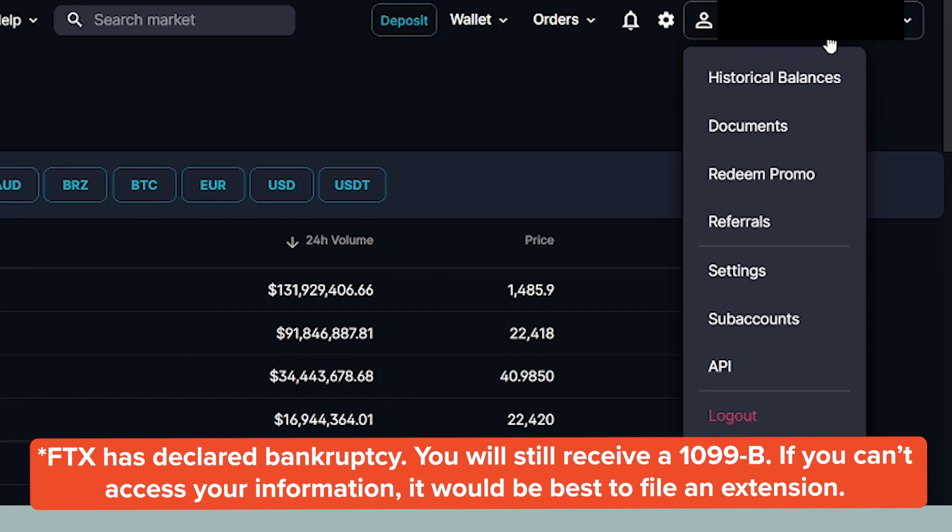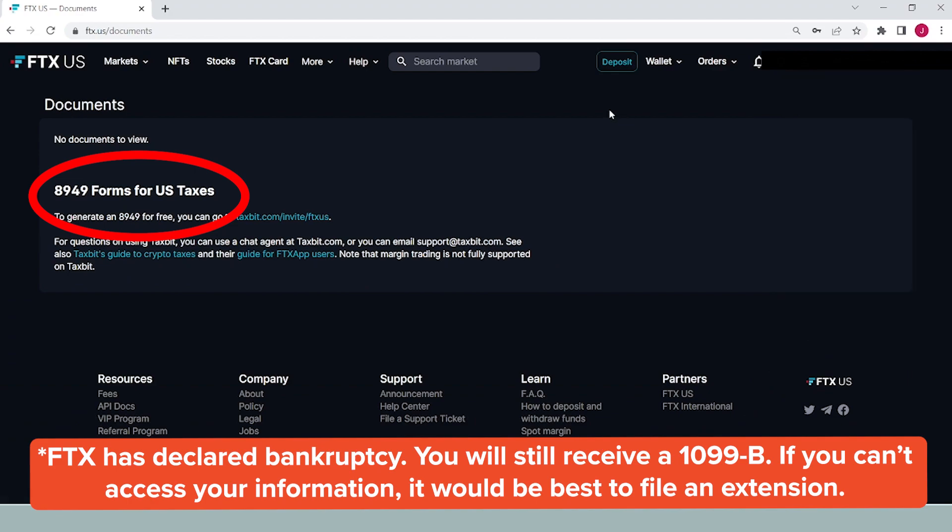Here's how to find your 1099-B on FTX. Simply log into your account, click on your profile and select documents.